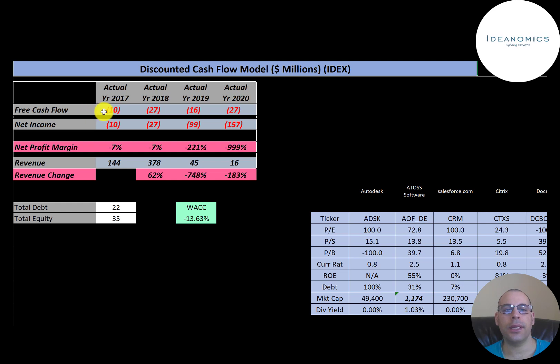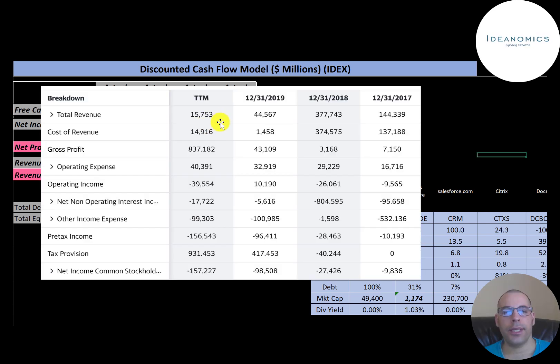The company has negative free cash flow every year. Net income is the profit and loss on the income statement — revenue minus expenses — and they also have negative net income each year. Their revenue grew a lot from $144 million in 2017 to $378 million in 2018, but then it dropped to $45 million and dropped again to $16 million. The reason for the drop is that the company changed its business strategy.